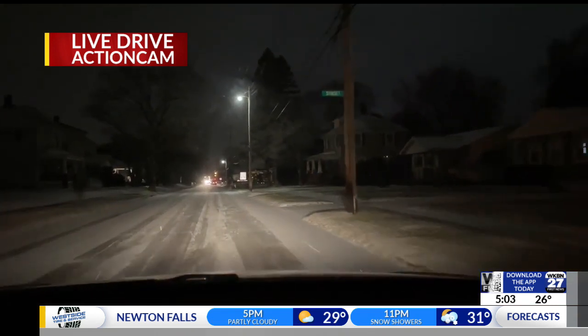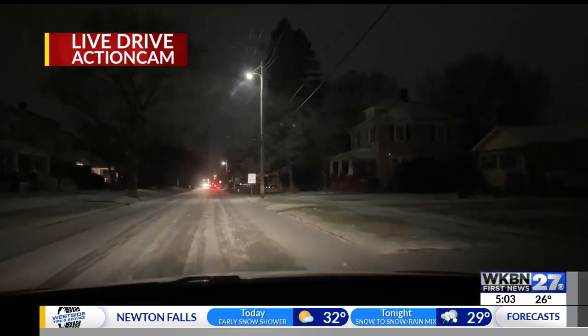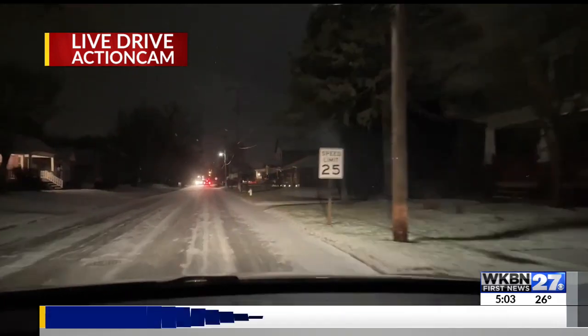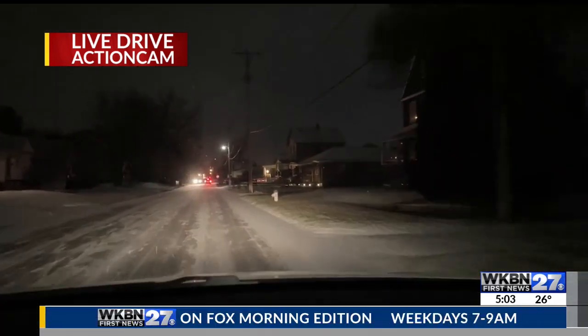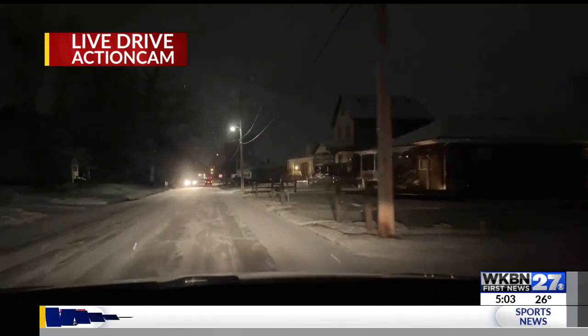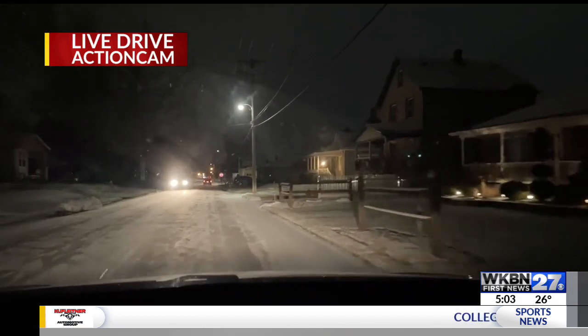Your main roads are going to be fine. We've seen salt trucks out and about, but they're not going to be able to get to every road. So it's going to be important that you're mindful and careful of where you're driving, especially on your normal morning commute.